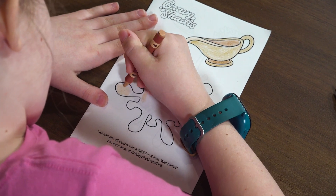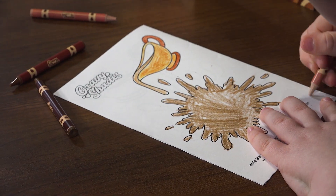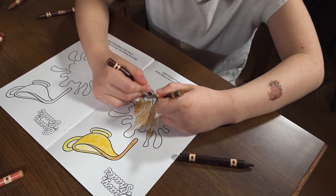Imagine bringing the rich, warm shades of your favorite gravies to your artwork. From the golden browns of a classic turkey gravy, to the deep savory hues of beef, and the creamy, dreamy shades of a country gravy — Gravy Shades has it all!